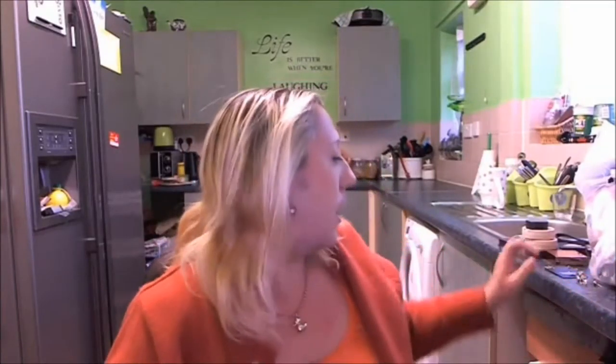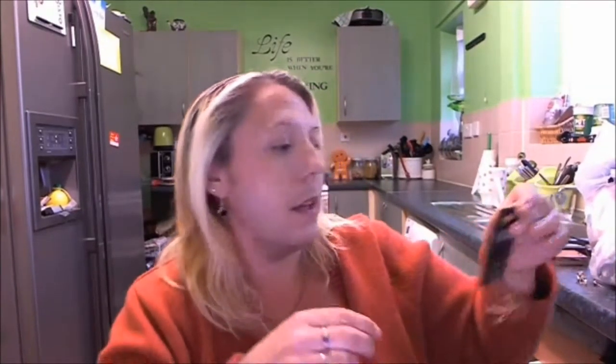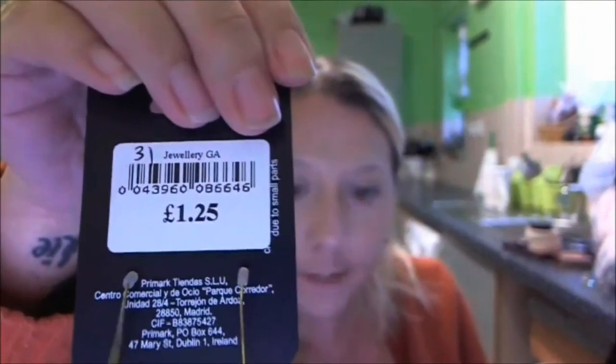I also bought a handbag, but I've changed over now so that one's got all my things in it. Then from the charity shop I bought these earrings — they're little birds and they were £1.25. They're quite cute.